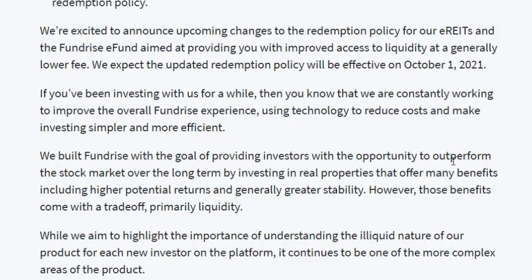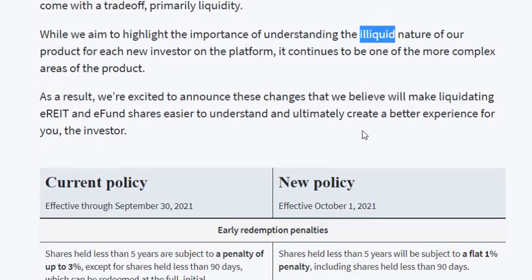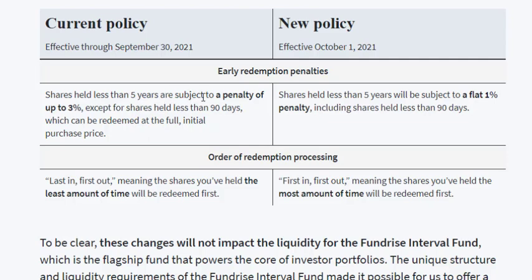They built Fundrise with the intent to outperform the stock market in the long term, and they still highlight that this is an illiquid investment for the most part. Going to the policy: within the first 90 days there are no redemption penalties, but within that first five years they can charge you up to a 3% penalty, going down 1% per year. So in year five it's 3%, year four it's 2%, year three it's 1%, all the way until year five at which point there are no penalties to withdraw.